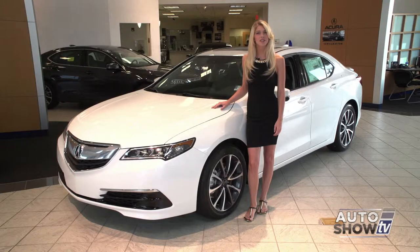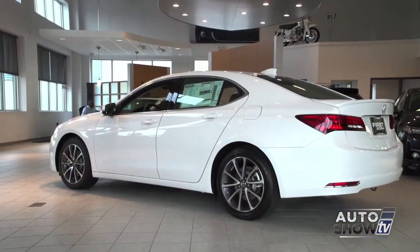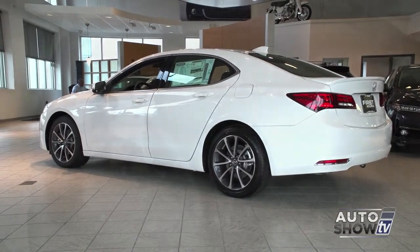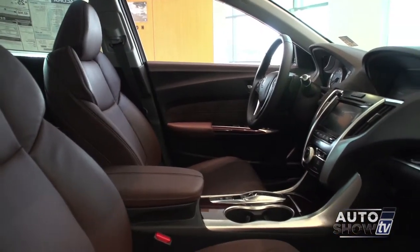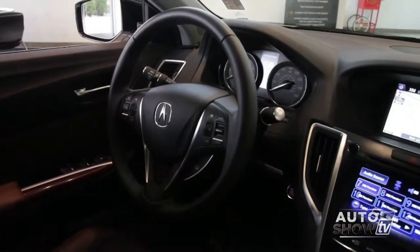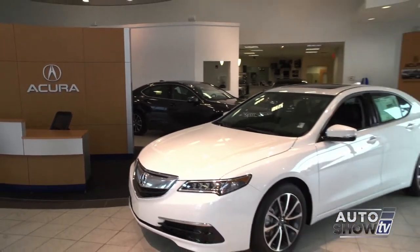It's been turning heads ever since it arrived in showrooms, so let's give it the full walk around. The new 2015 Acura TLX is gorgeous, both inside and out. You can get it in a four or six-cylinder, front-wheel or all-wheel drive. The interior is stunning with luxury for five, and with an array of technology and safety, the 2015 Acura TLX is selling fast. Let's take a closer look here at First Acura in Seacock.